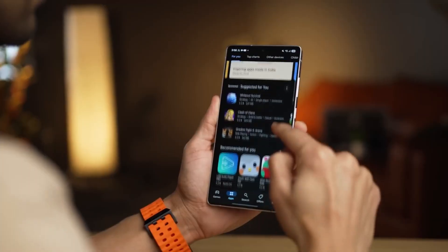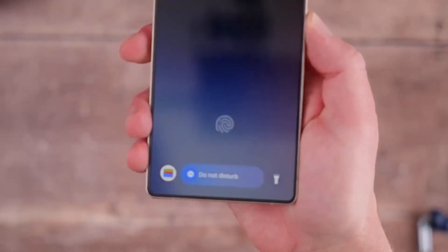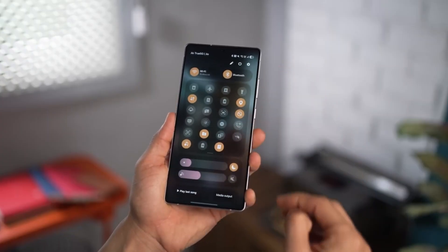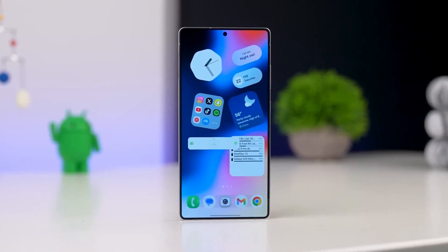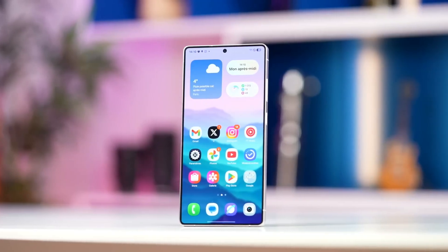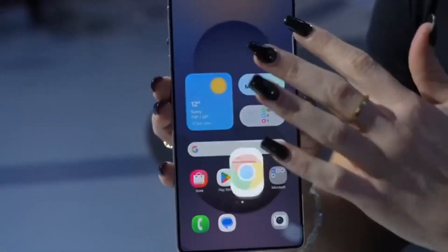With all these changes, One UI 8.5 feels less like an update and more like Samsung's attempt to move One UI into its next era — smarter, smoother, and more capable. From textured visuals and hyper-responsive animations to deeper AI personalization and next-level productivity tools, Samsung is crafting a user experience that not only looks modern but behaves intelligently.